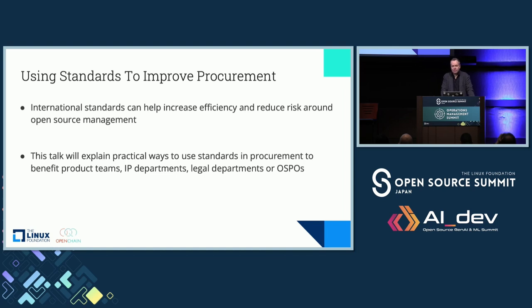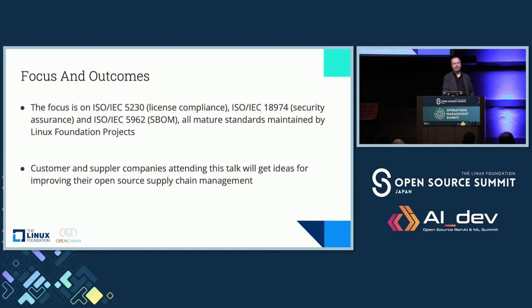Procurement — managing the supply chain by buying and selling — is really at the heart of a lot of open source, a lot of software, a lot of economics. Standards are important in procurement to increase efficiency and reduce risk. What we want to do is try to find some practical ways to use standards in procurement to benefit the different departments in a company — product development, R&D, and so on. We want to understand and explain in the context of procurement how and why standards matter.